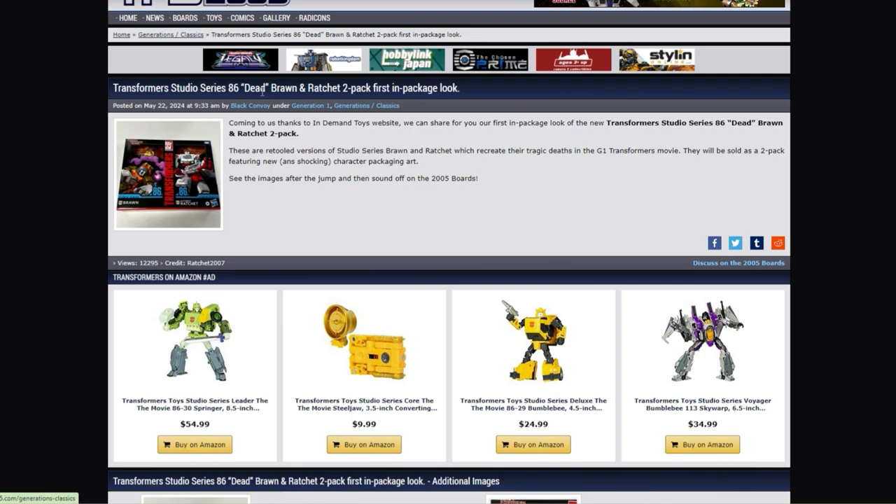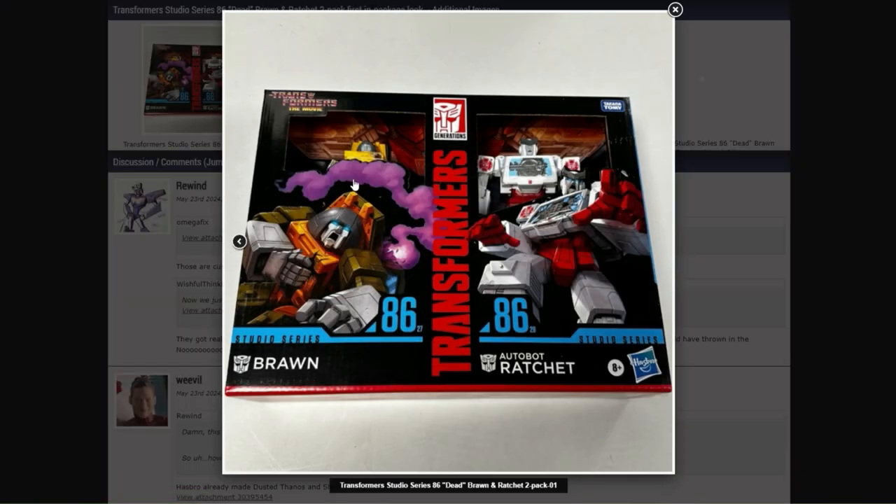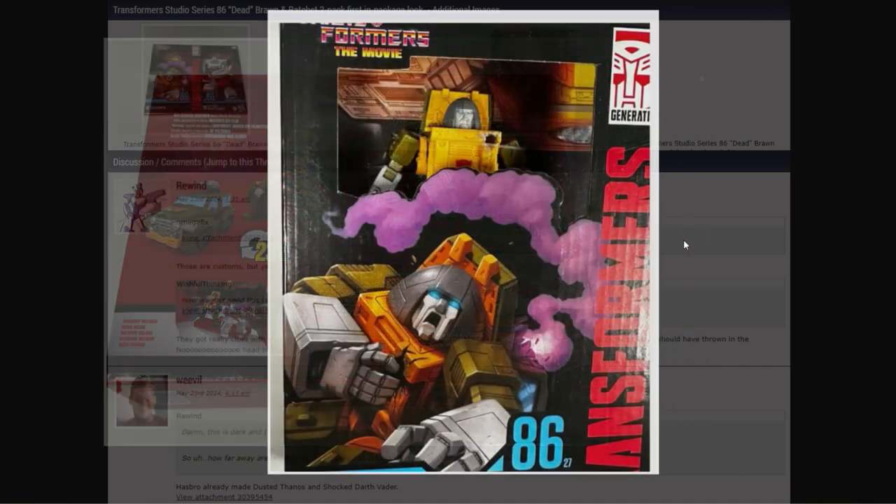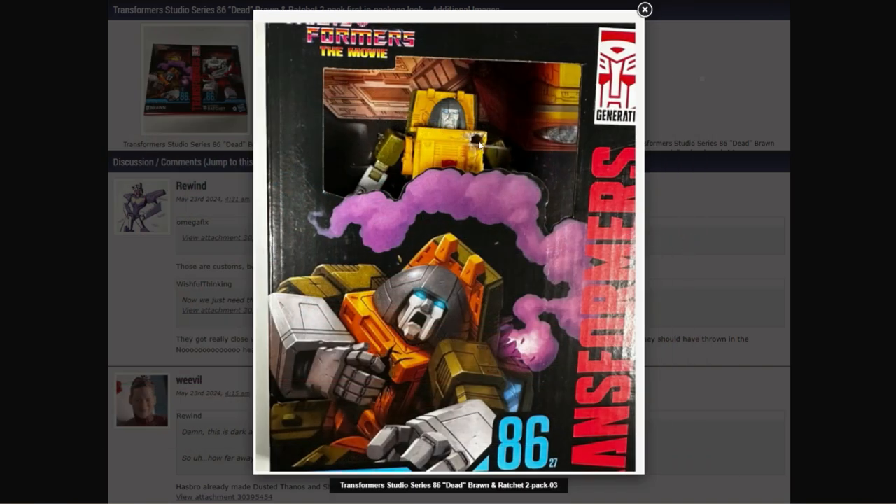Jumping over to TFW2005 — this one came out when I got back but I figured I'd include it. You've got the newest Dead Autobots: Dead Brawn and Dead Autobot Ratchet. People kind of love-hate these figures; they seem to end up on clearance a lot. Brawn looks pretty cool — I need a Brawn. Ratchet is pretty standard stuff with bullet holes in them. Brawn looks like somebody took a soldering gun to his shoulder. I'd rather a regular Brawn over the bullet-hole version, but they're brand new reveals.